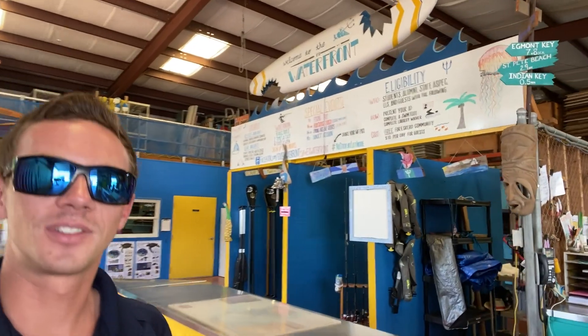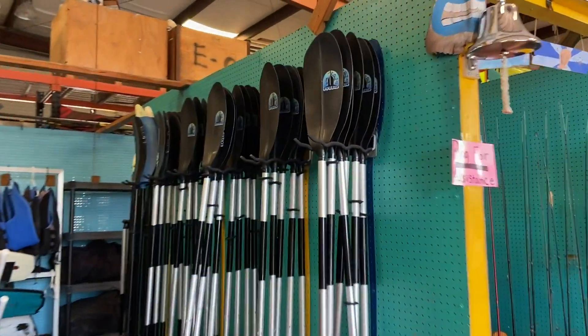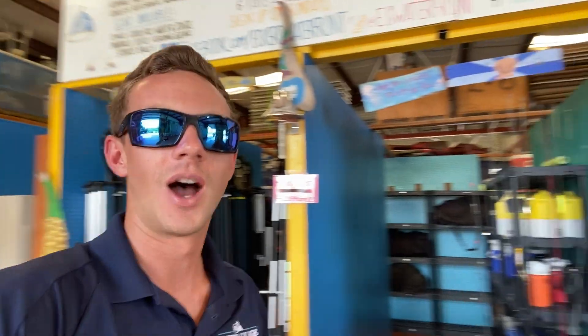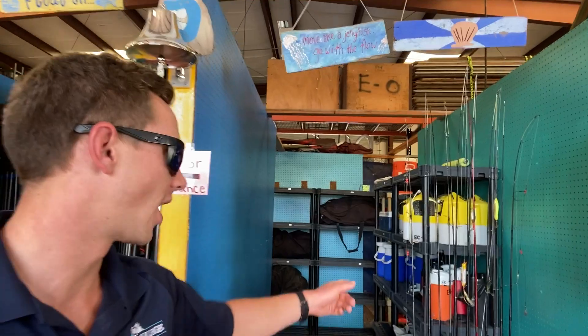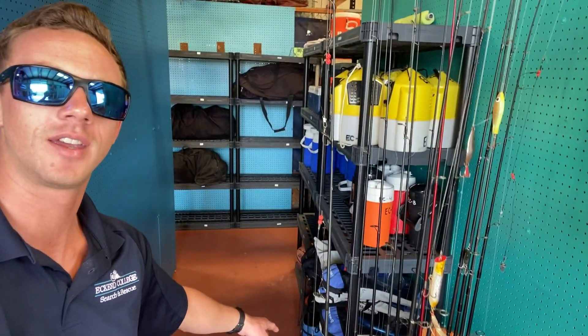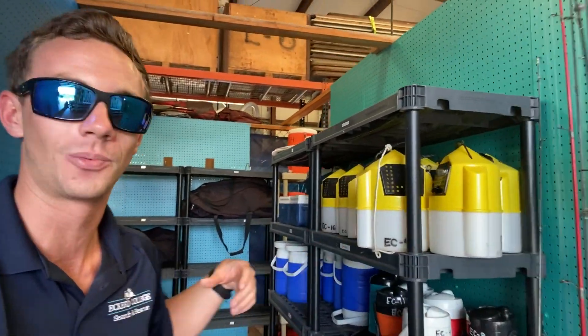Back here in these shelves we have all of our overnight equipment. This is stuff that students can check out for free as long as you come down with your student ID. We've got fishing rods, water coolers, bait buckets, snorkel equipment, and some tents in the back there. Yeah, students can check out tents for free as well.